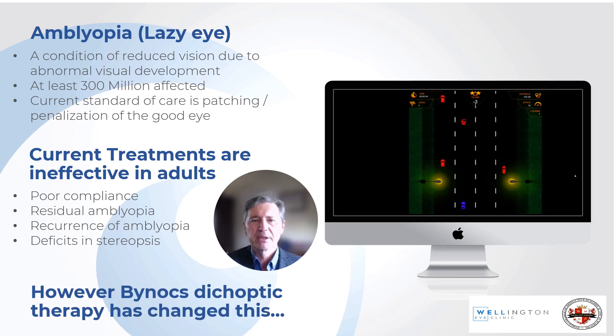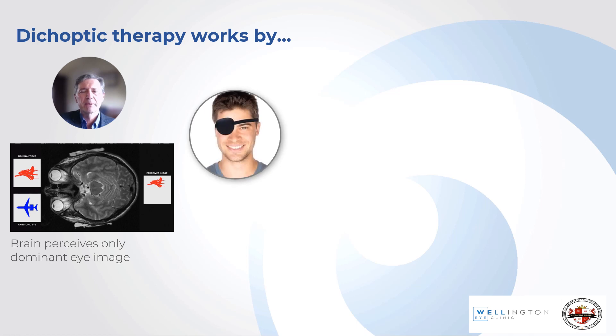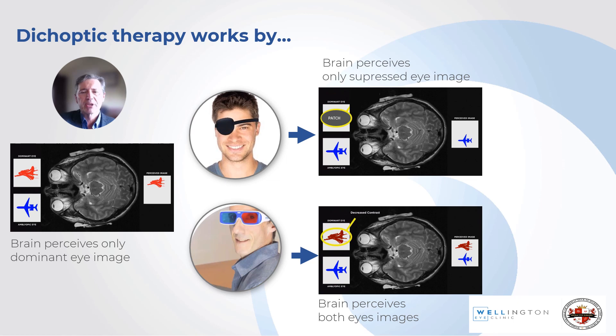However, Binox dichoptic therapy has changed this. When an eye is amblyopic, the brain receives only one dominant eye image, and dichoptic therapy works differently to patching. When you patch the eye, the brain only receives the image from the suppressed eye. With dichoptic therapy, you wear anaglyph glasses — one side blue or green, the other side red — and the image you're looking at is three-dimensional. The brain perceives both images as equal, given that the good image is reduced in quality to match the amblyopic eye's image. With two images, you can have 3D vision.